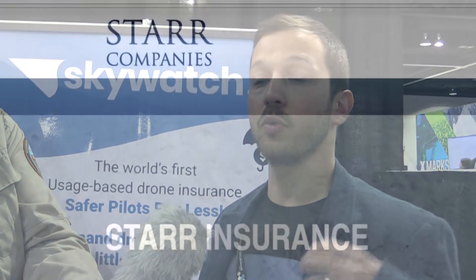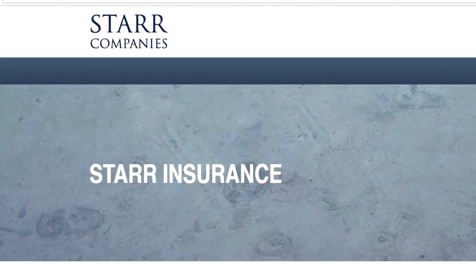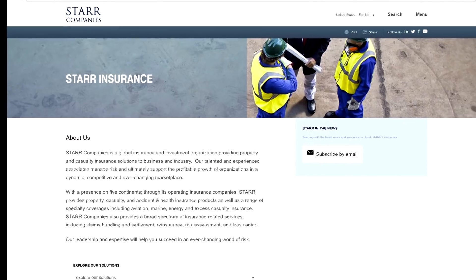How do we know we're going to get paid if something goes terribly wrong? Our main focus is to provide peace of mind. Skywatch AI as an insurance tech broker has partnered with Star Companies — one of the largest aviation insurers in the U.S. and the world — and they're providing the capital and underwriting capability, so you know that if you file a claim you will get what you deserve.